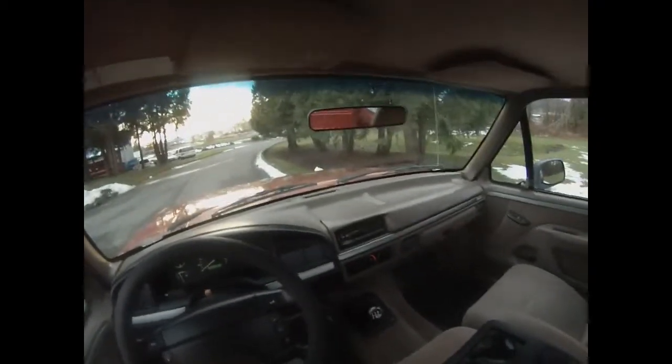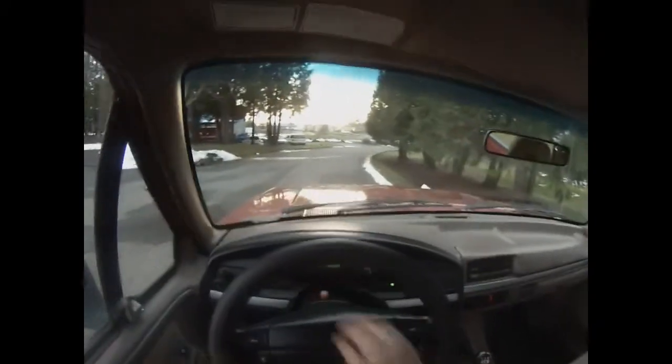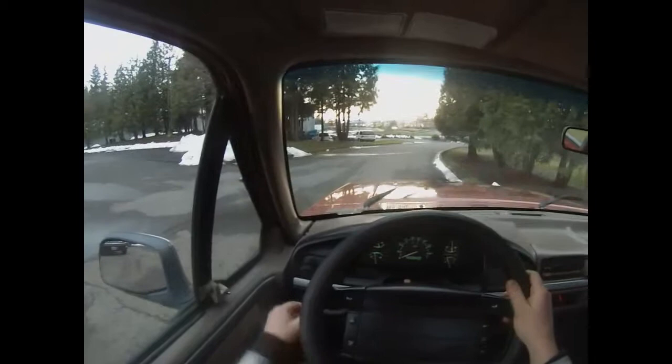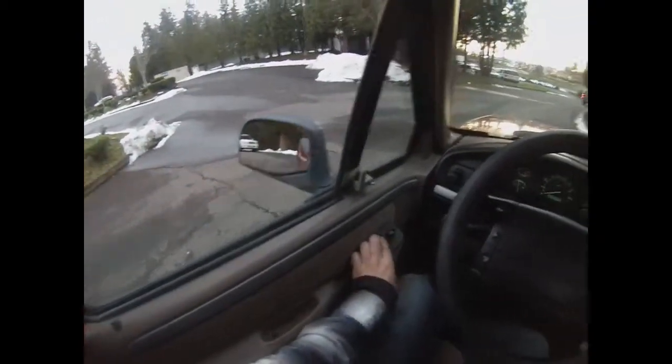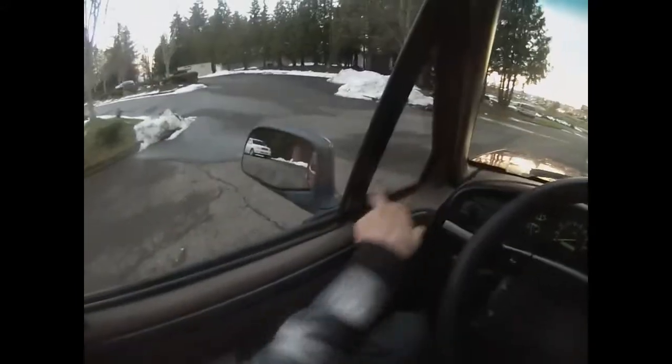The heater works great. The AC probably needs to be recharged — it's really cold so it's hard to tell, but it doesn't feel like it's ice cold AC. All the gauges are working, temperature's coming up. Wipers work on all different speeds. Power windows go all the way down nice and fast. Power door locks — both actuators are working. Both wing windows are nice and tight, lock in place, don't need any washers or anything. Got your power mirrors.